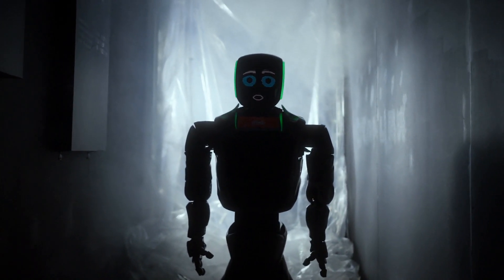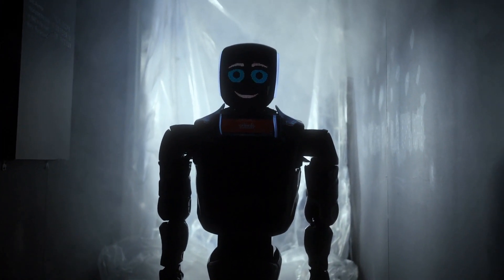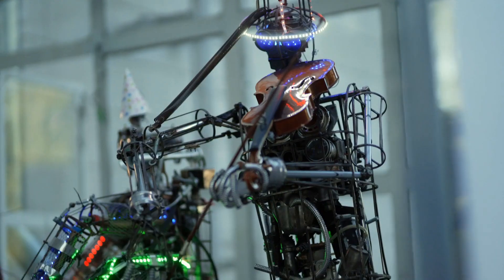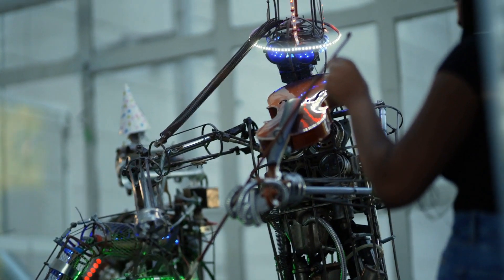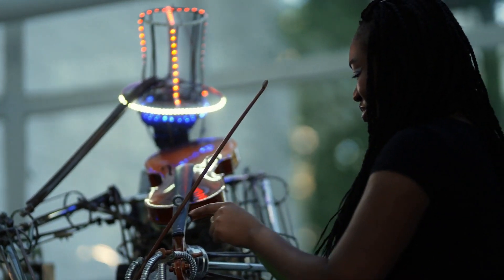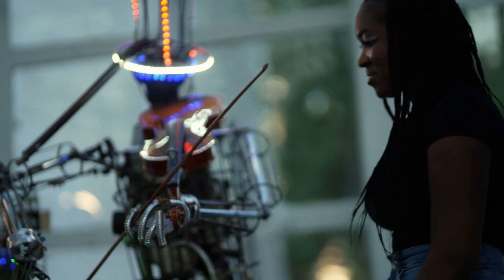Humanoid robots also have numerous applications in education and research. They can be used as interactive learning tools for children, helping to teach them different subjects in a fun and engaging way. Additionally, humanoid robots can be used in research to study human behavior and help scientists understand human cognition.